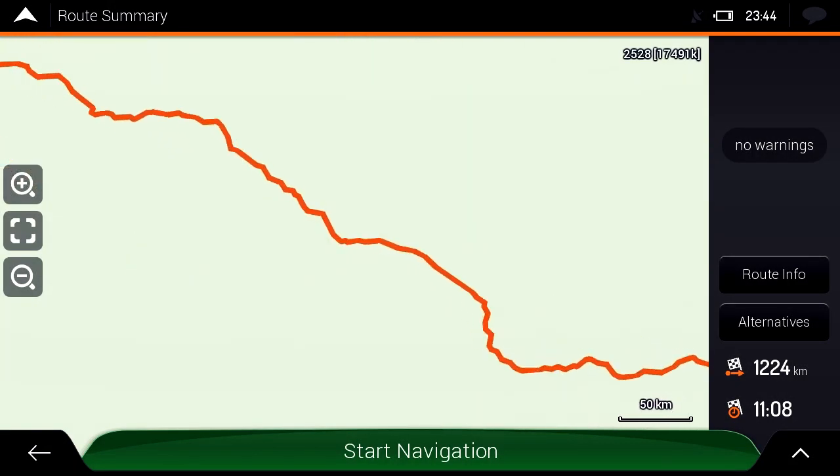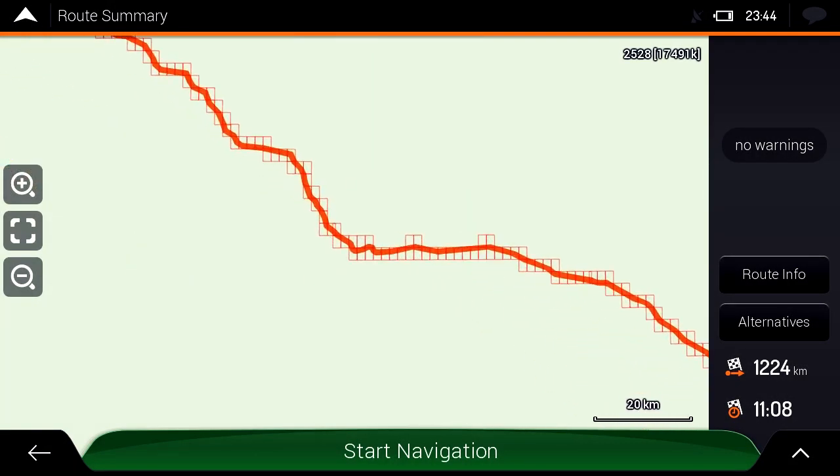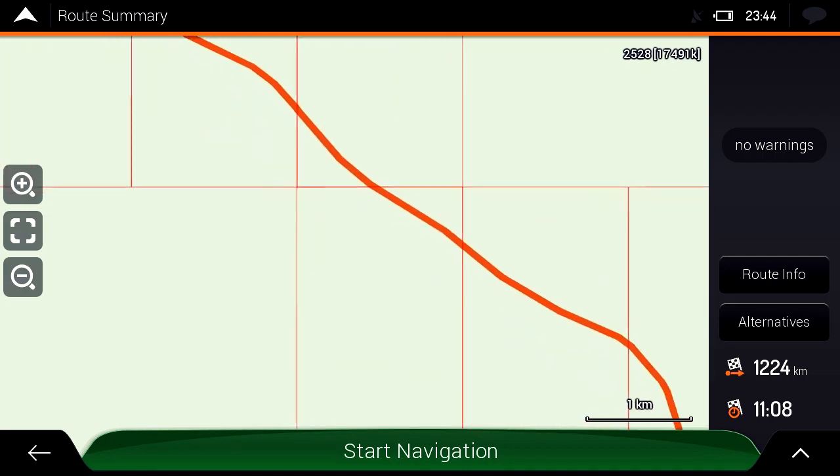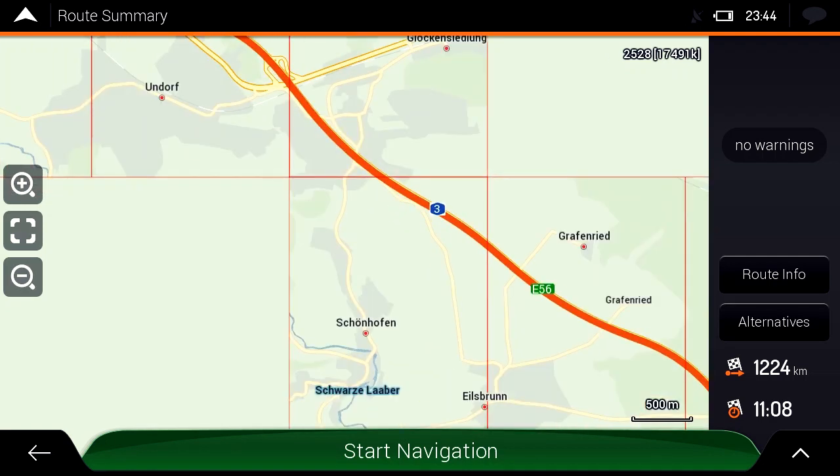To minimise data transfer, map tiles are downloaded in a corridor along the route. Only those tiles required for guidance, but missing from the pre-installed map, are downloaded into the loadable cache.